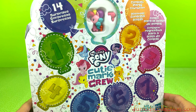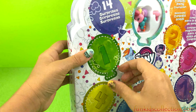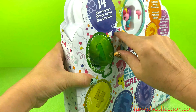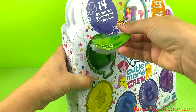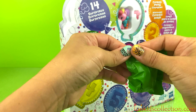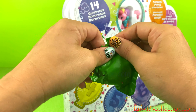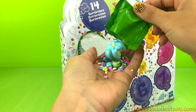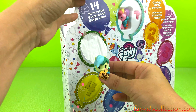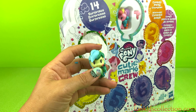Let us pull out 14 surprises! Let us pull out the yellow one! Number one! Confetti! Very nice!